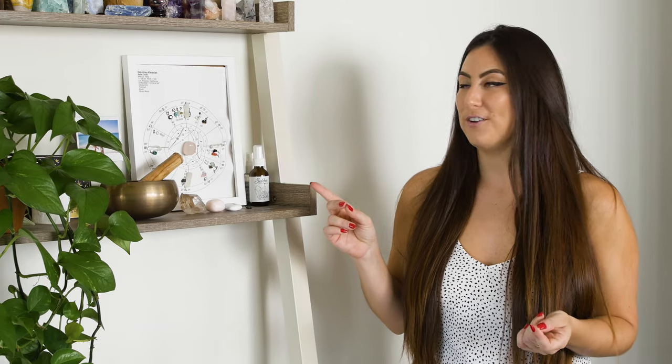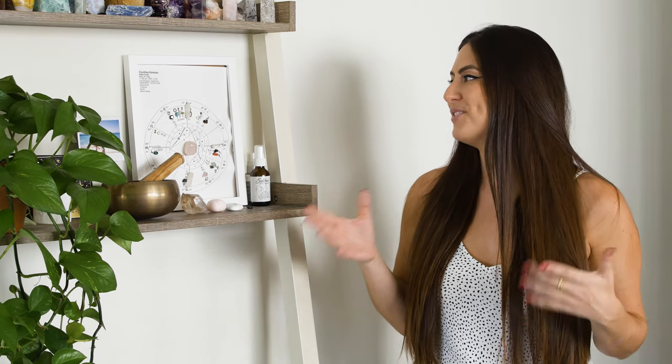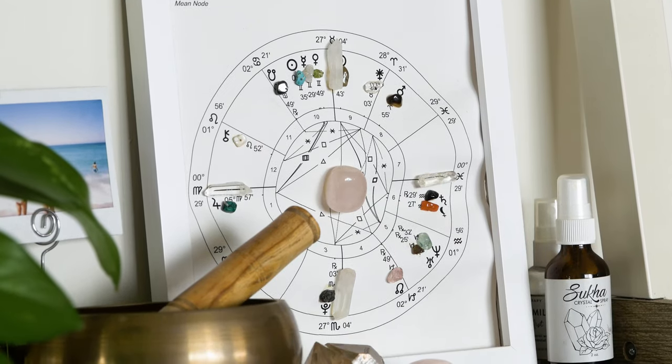On this shelf, I also have this really beautiful crystal birth chart that I keep. If you guys are wondering, just since I'm over here, I thought I would talk about it. If you're interested in doing a crystal birth chart, I'll put the link in my description box below. I get some comments on this sometimes, so I'll definitely have that information. I think they're so beautiful, and I just like the way it looks here with all the crystals.